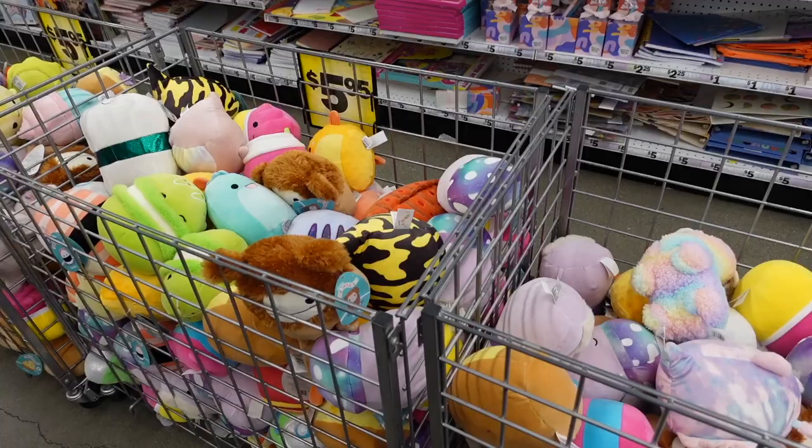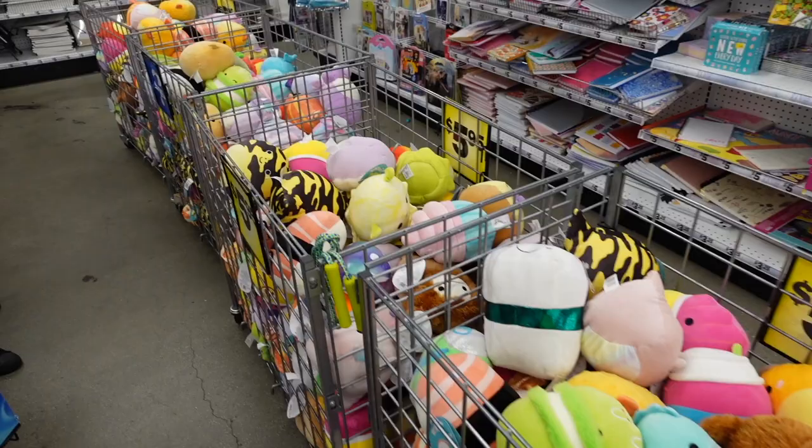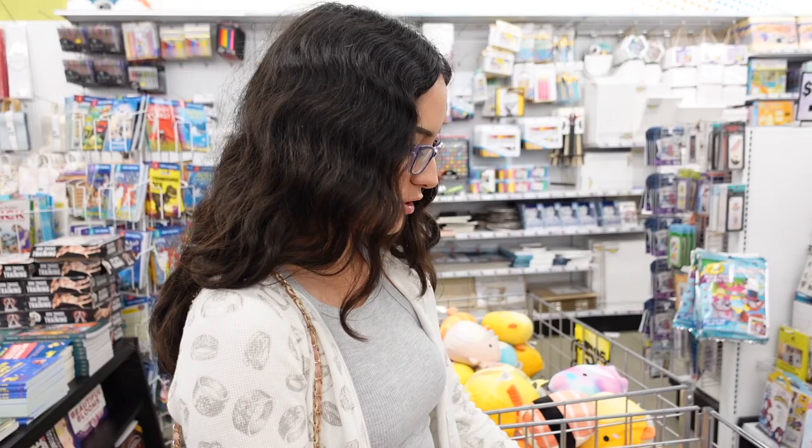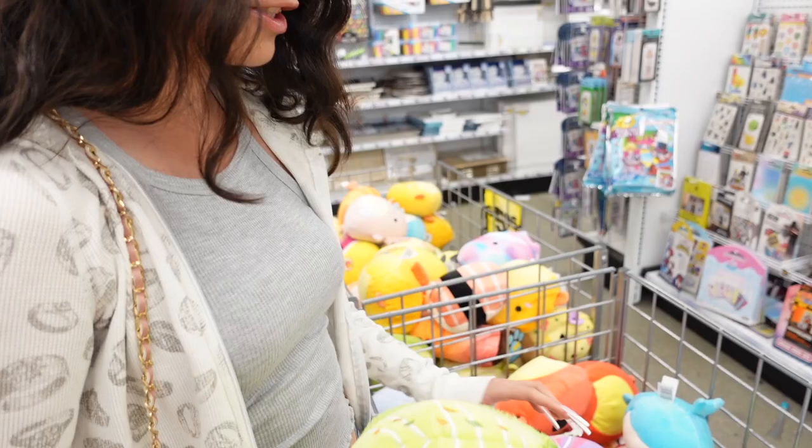I am now outside of Five Below and I'm standing right beside the Squishmallow bins. We have the bins full with all of the Squishmallows including some characters that are left over from the most recent squad. They have a really great stock and my sister is going to show some of the new ones. So here we are at the bins where the Squishmallows are and I spotted some new squish, so I'm going to be showing you some of them.